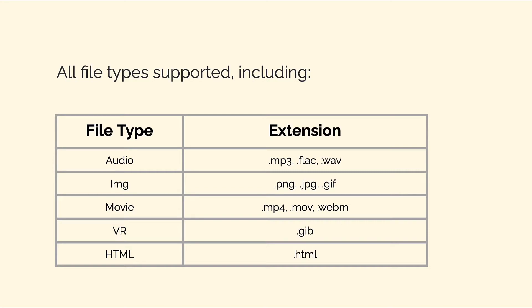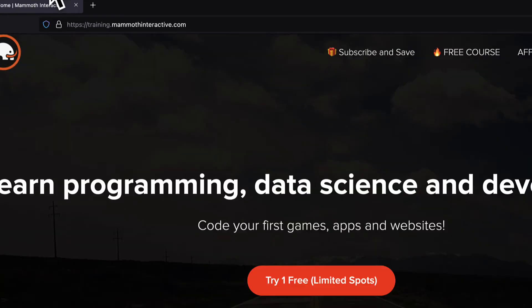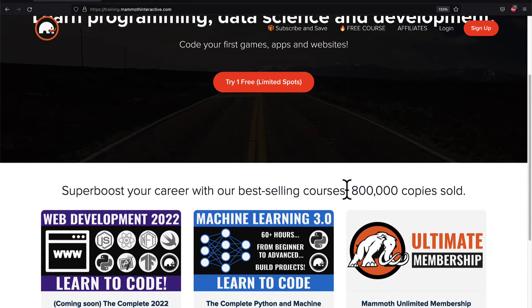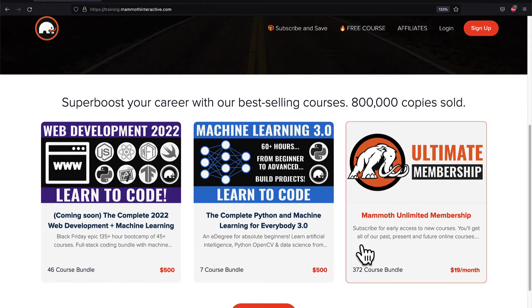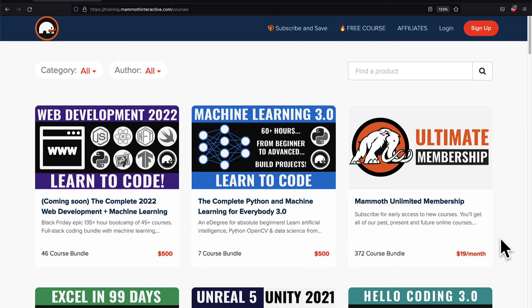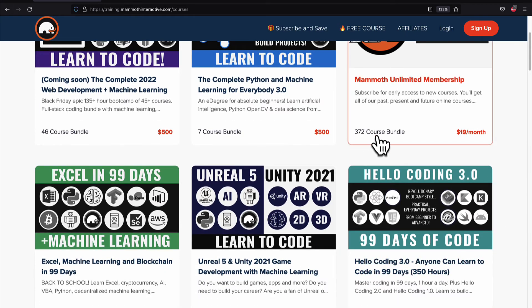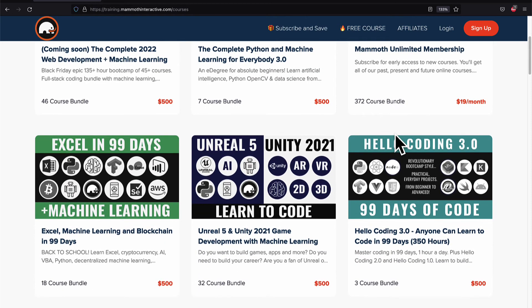So those are just some of the features of Metaplex. Join me coming up next — we're going to continue our course. If you liked this video, go to training.mammothinteractive.com. We have tons more content on blockchain, web development, machine learning, and much more. We also have a membership for just $19 a month where you can get access to our 372 course bundle and counting.